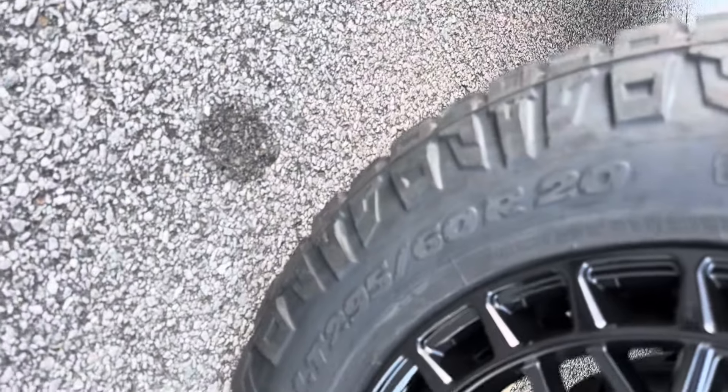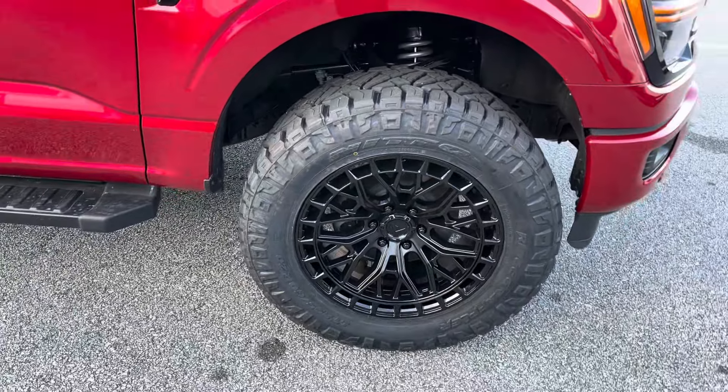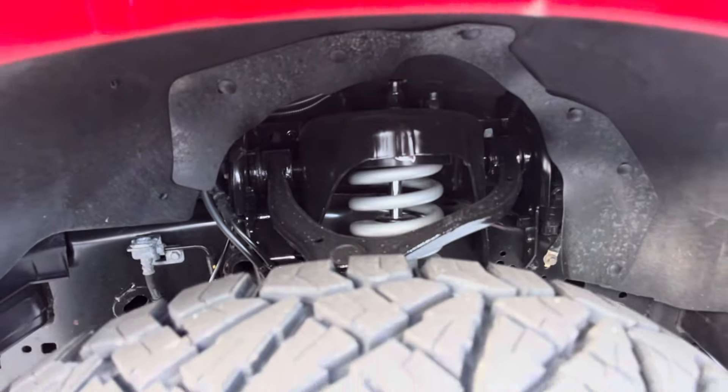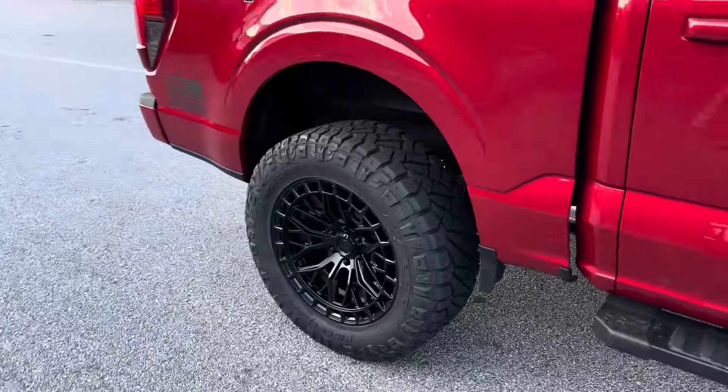Real talk: we're talking 295/60/20, essentially right at a 34 — it's like a 33.9 by 11.6. You've got Fox shocks coilover in the front, Fox 2.0s in the rear, and Fuel Sigma wheels. It looks like a boss.